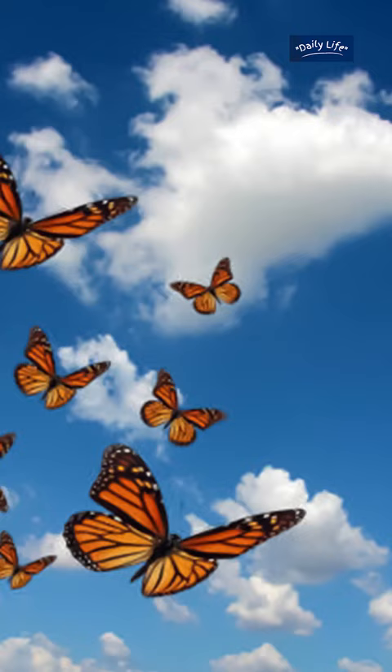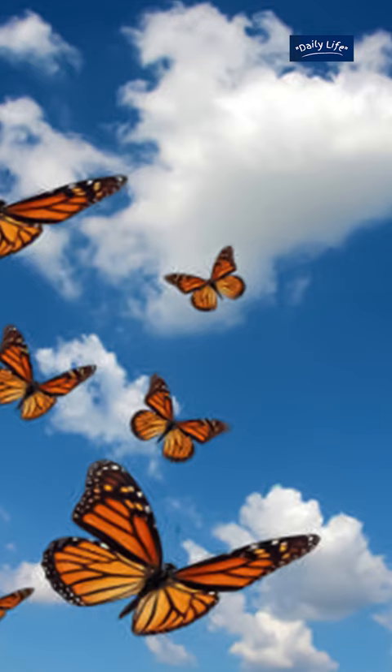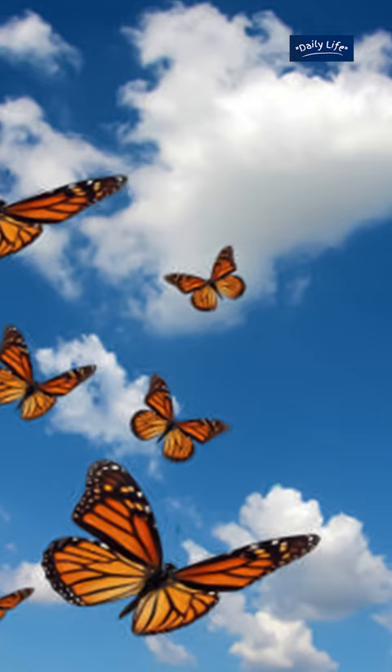The journey of the monarch butterflies is one of the most incredible natural phenomena on Earth. These tiny insects are able to travel thousands of miles across open water, forests, and deserts.